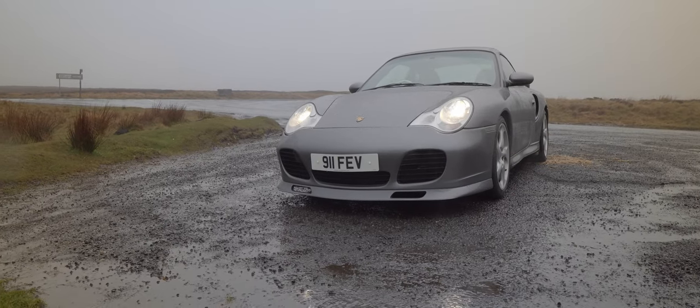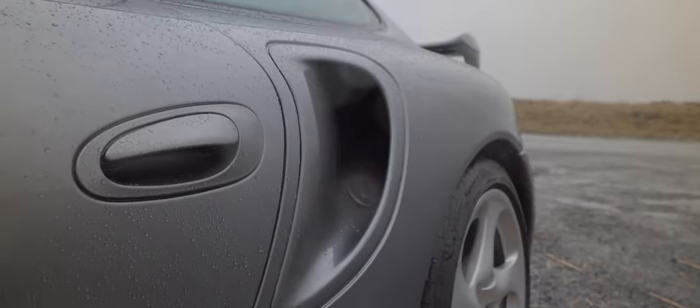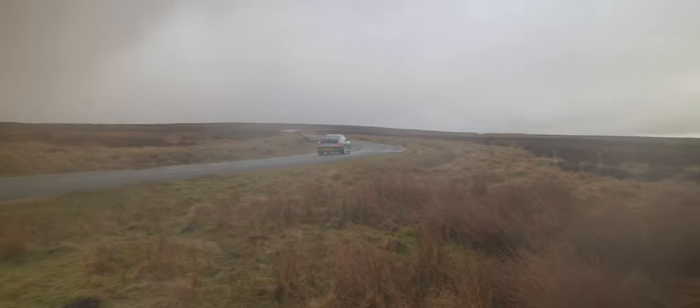With the front splitter, fixed rear spoiler, and huge intakes on the rear arches, my god does this thing have road presence. So here we are then — Jonathan — in your 996 Turbo X50 package.